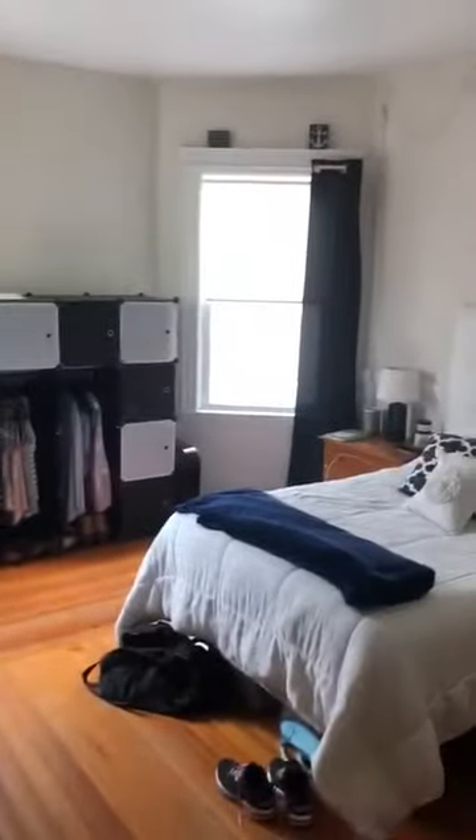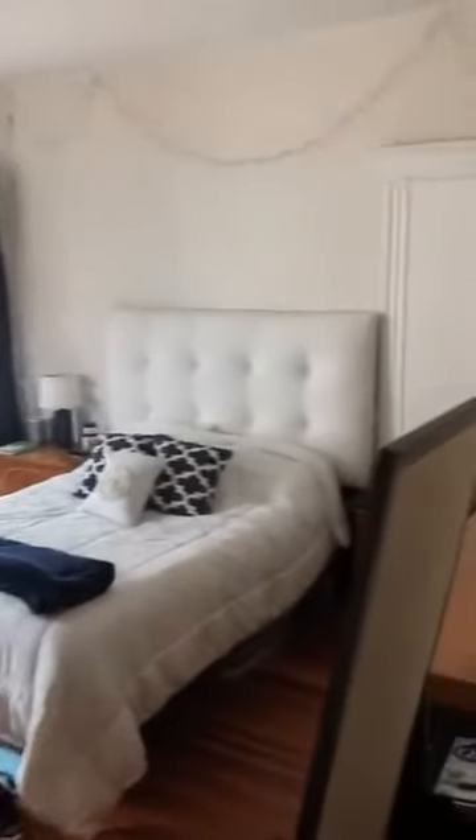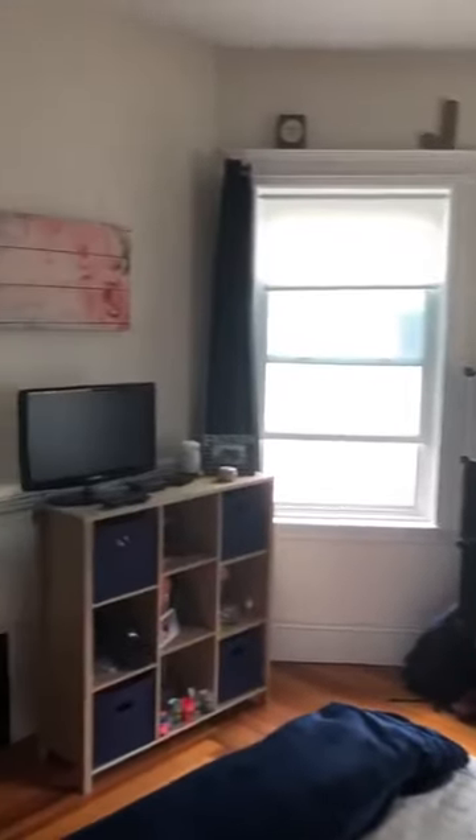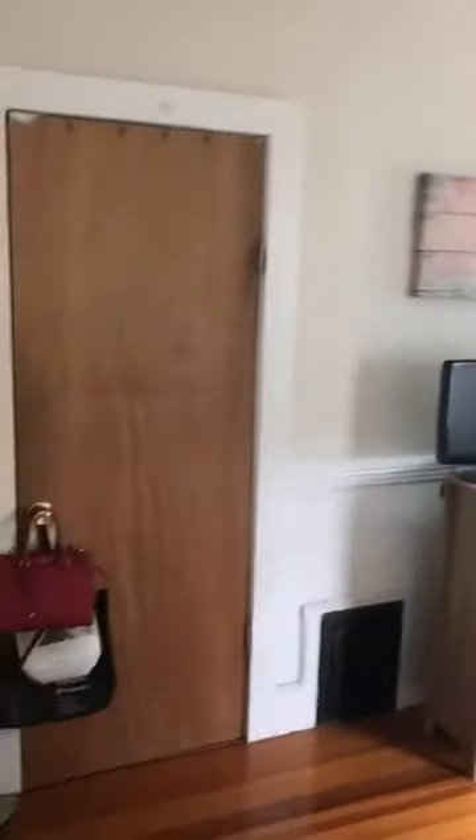Then we have the second bedroom here, which is rather large. You can fit a full-size or queen-size bed, dresser, desk, and nightstand. Here's just another view of that bedroom — I can get you a photo of the closet as well.